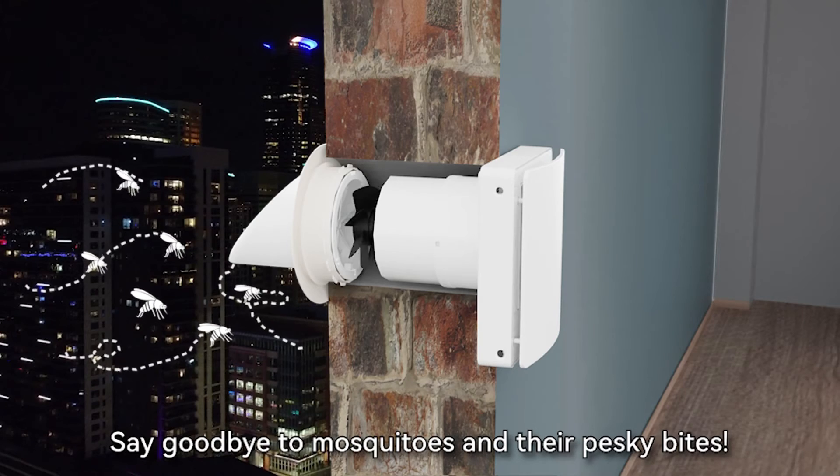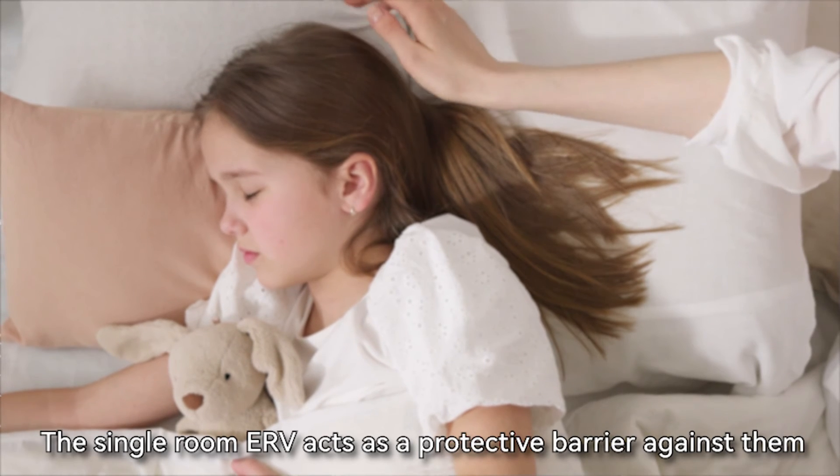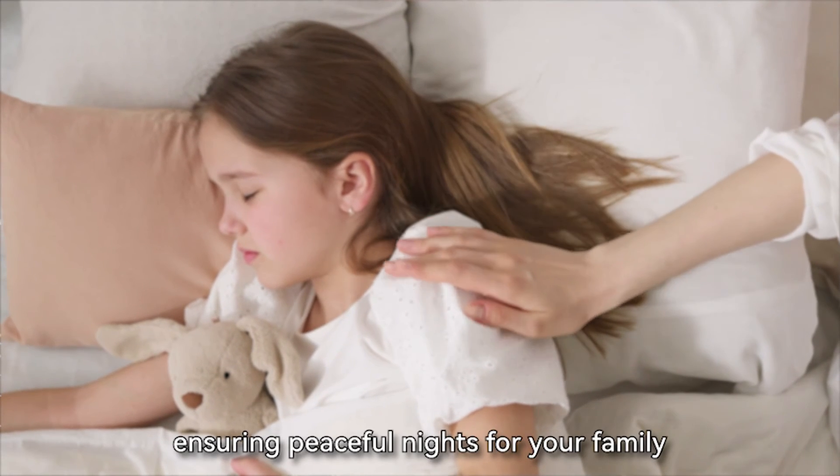Say goodbye to mosquitoes and their pesky bites. The single-room ERV acts as a protective barrier against them, ensuring peaceful nights for your family.